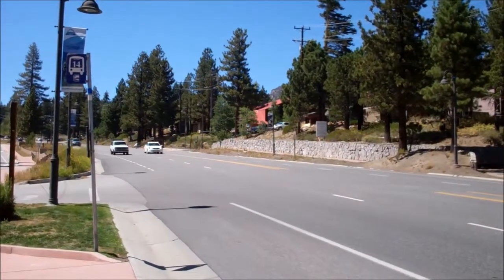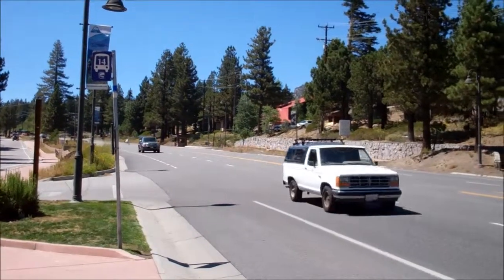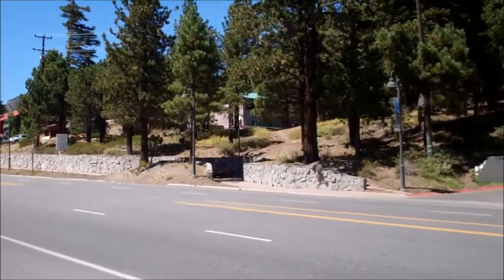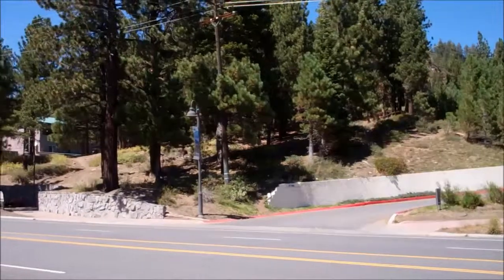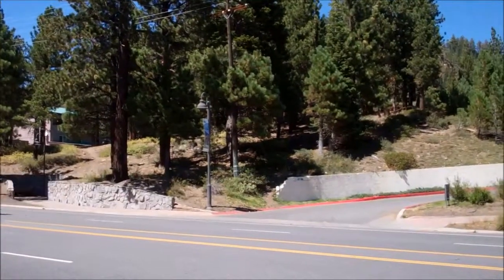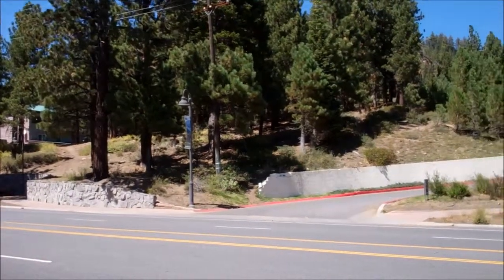This is the most heavily traveled street in Mammoth and this property is very centrally located on Main Street. Because it does have a little bit of an upsloping topography, anything built up from here would likely have views of the Sherwin Mountains to the south.